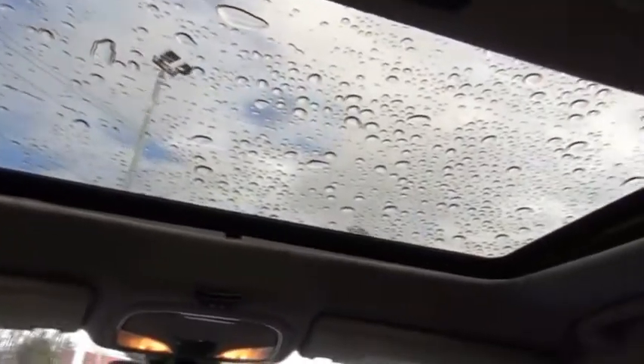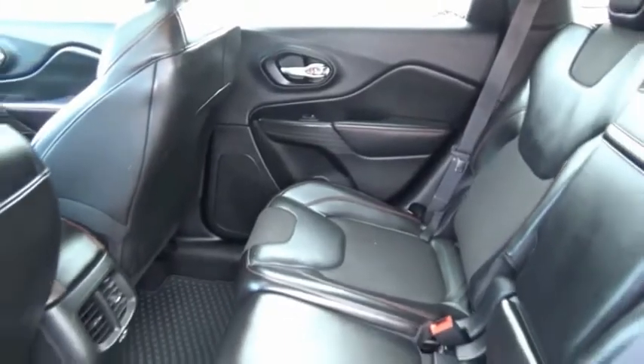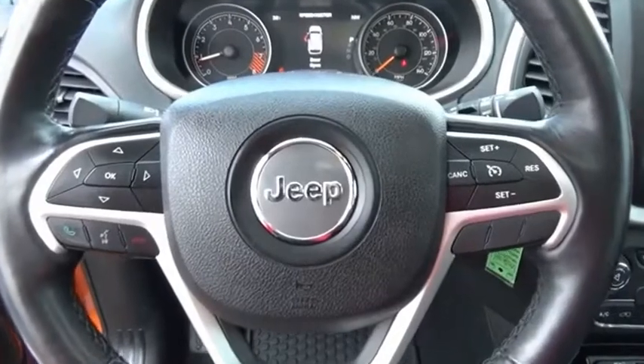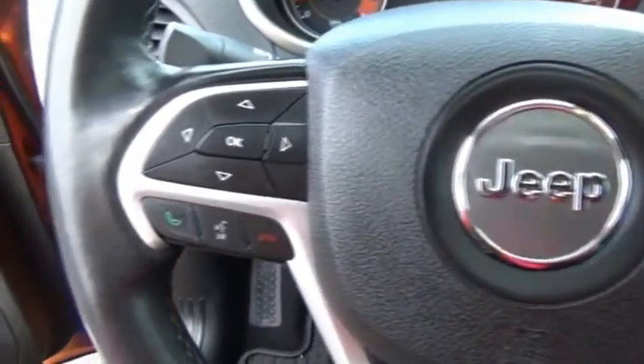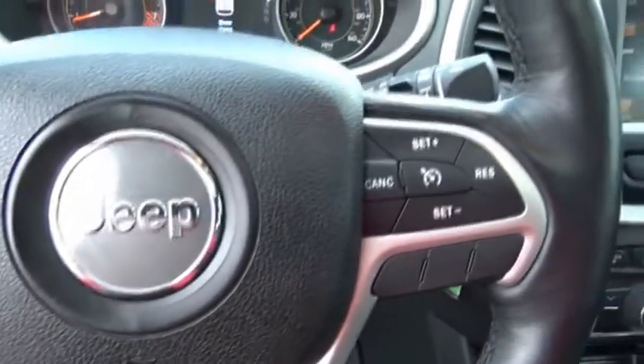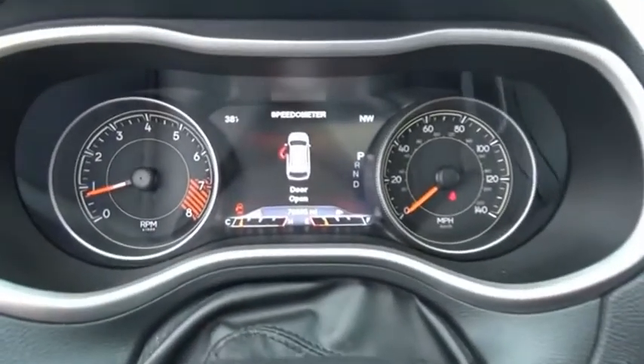The Jeep Cherokee offers superior off-road capability. This makes the Cherokee a fine choice for families who venture off-road or vacation in the mountains or other remote areas. This vehicle offers reliability and good looks at a great price. So come in and take a test drive today.